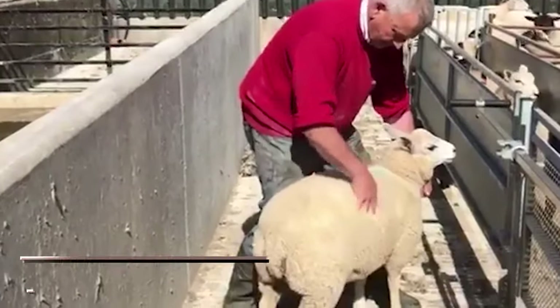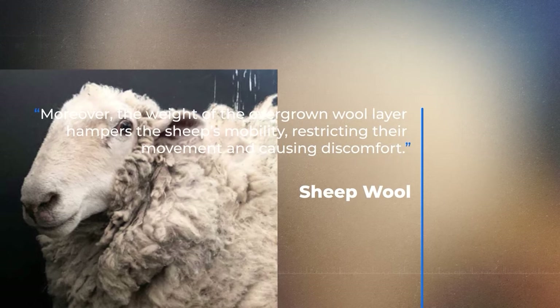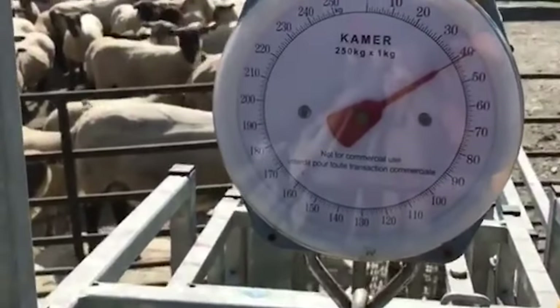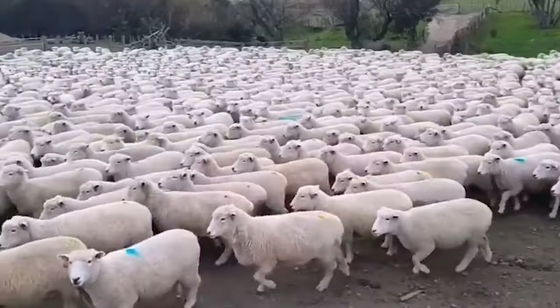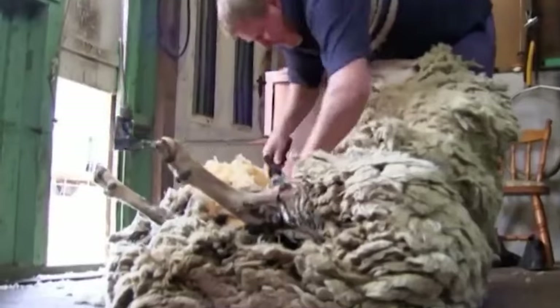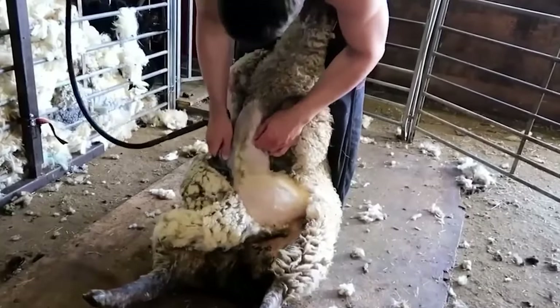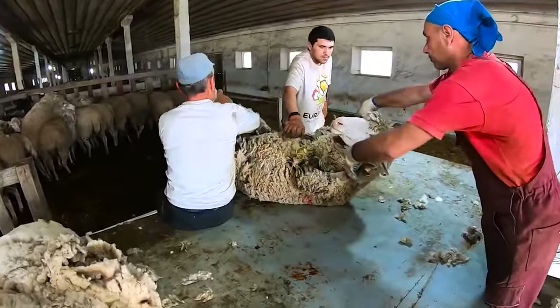The accumulated wool becomes a breeding ground for bacteria and parasites, increasing the risk of serious infections. Moreover, the weight of the overgrown wool layer hampers the sheep's mobility, restricting their movement and causing discomfort. Wool also plays a role in regulating sheep's body temperature, highlighting its importance in their overall well-being. While some wild sheep species retain the ability to shed their hair naturally, domesticated sheep rely on human intervention for shearing — performed once a year, ideally in late spring, ensuring the sheep's comfort and health throughout the changing seasons.